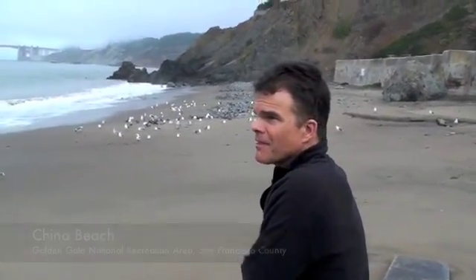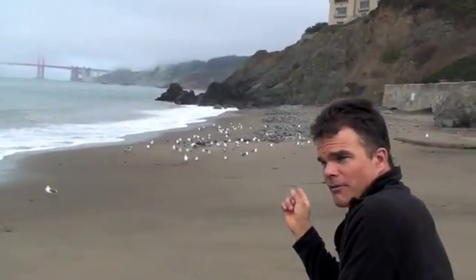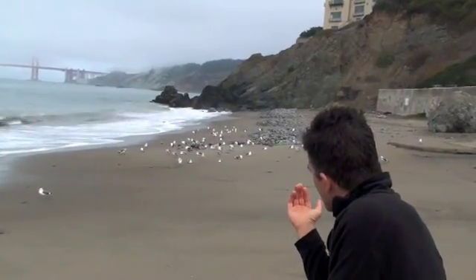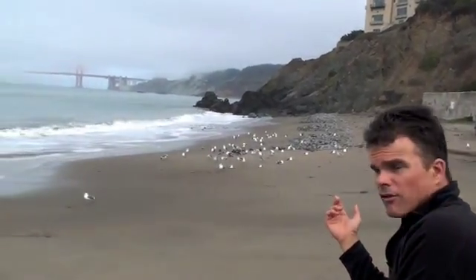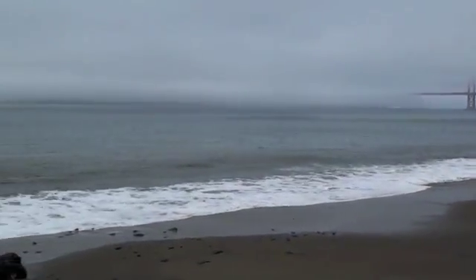What beach are we on now? China Beach. There's a nice little mixed flock of gulls here. What we're seeing that we didn't see at the previous beach is ring-billed gulls in the foreground. In a big mixed flock like this, the species tend to stick together.